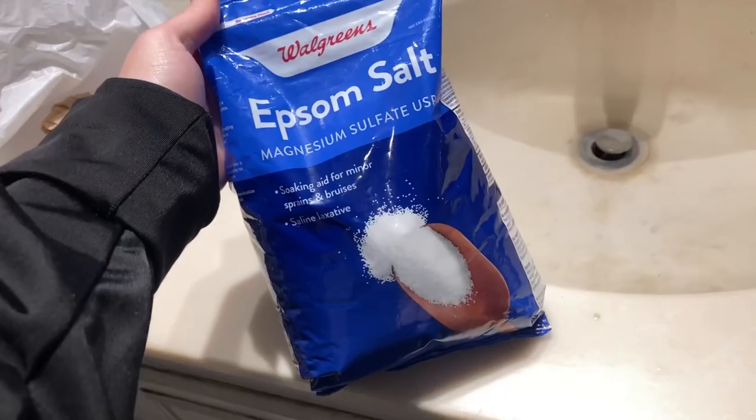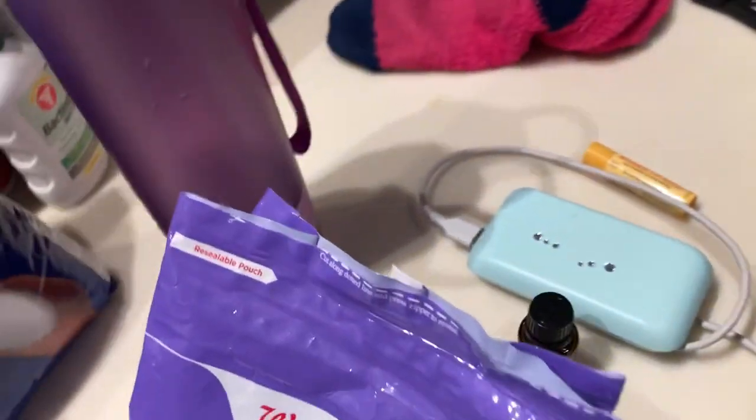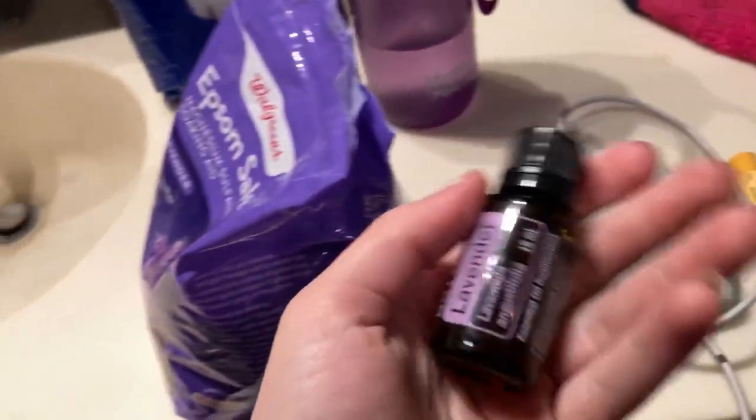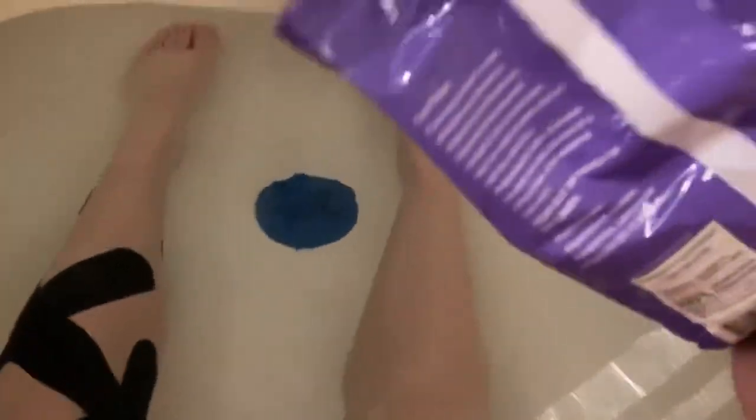Once that's off, I leave the KT tape on while I take my bath. By the time I'm done doing all this, my bath is usually ready. I have been using Epsom salts and lavender that were gifted to me by one of the amazing people working at the show this week, so I throw those into my bath and soak for a while to just let my muscles and my whole body heal and relax after performing in the show.